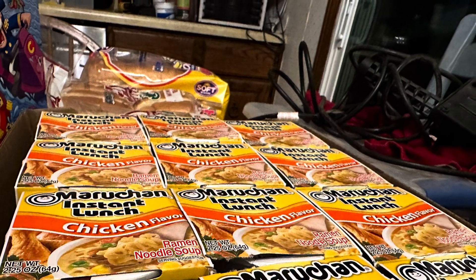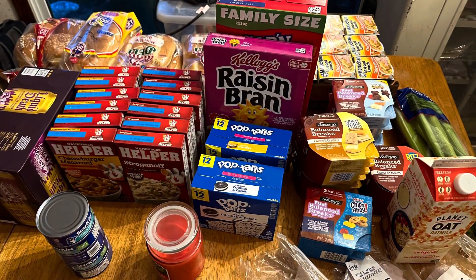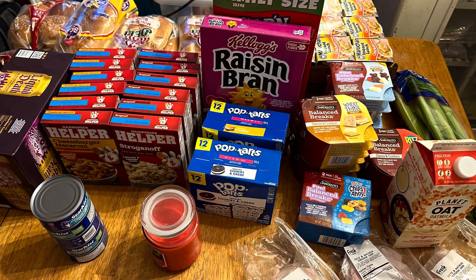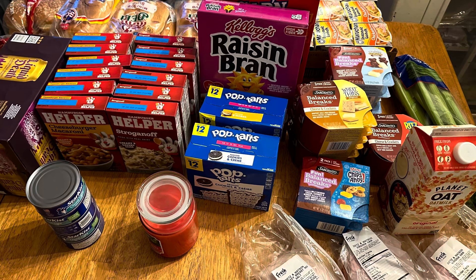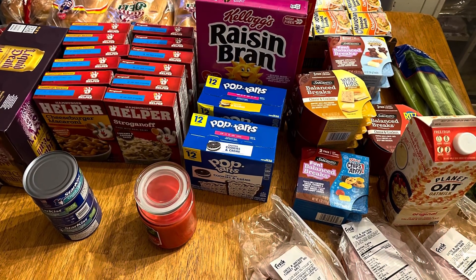I buy mostly these for myself. If you like what you're watching, please consider subscribing, liking, and sharing. When we go pick up our cow and our pig, I will make sure to post that. We'll pick them up at different times because the cow will come in before the pig — we're having some of the pig stuff smoked, so it takes longer.